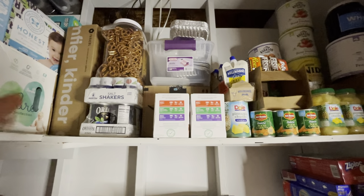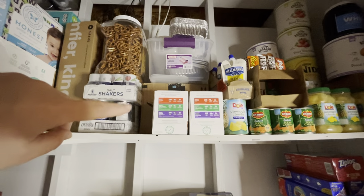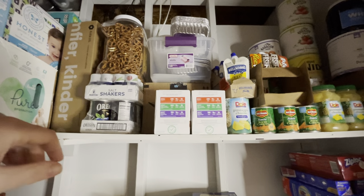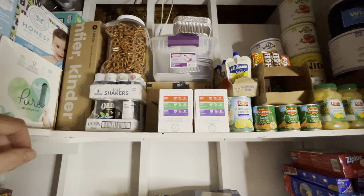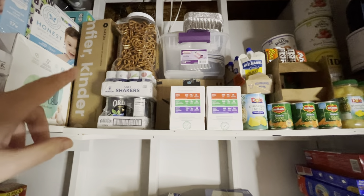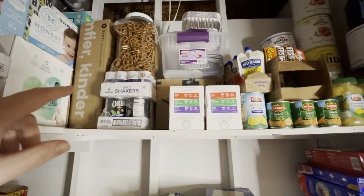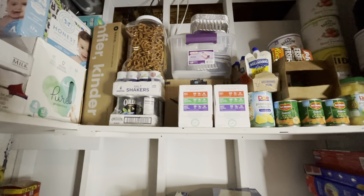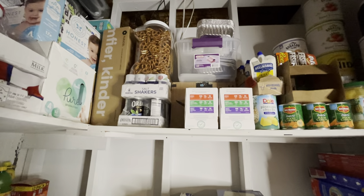Moving over here — I moved some things around compared to the other video. These are some foil pans. I don't normally use those, but we have them on hand for when we're getting ready to move so we can cook without a big mess to clean up. These are salt shakers. I couldn't get salt back last spring so I ordered these — a pack of 24 salt shakers — and that is iodized salt.